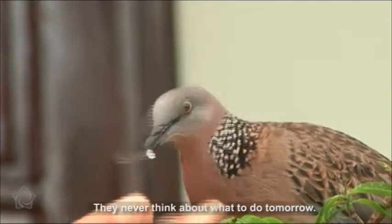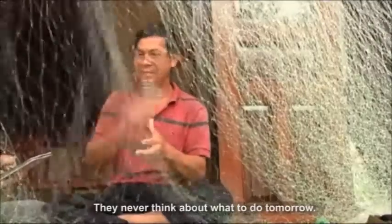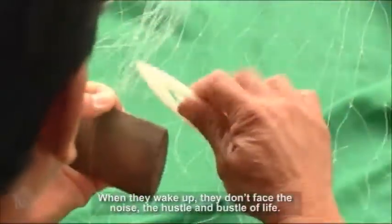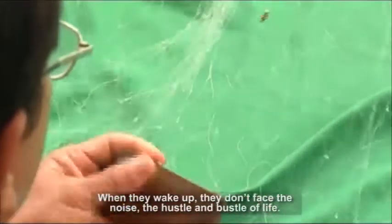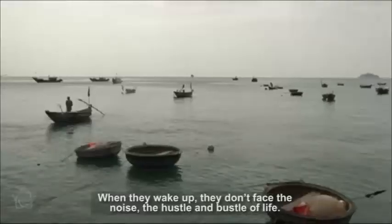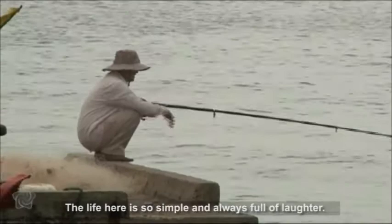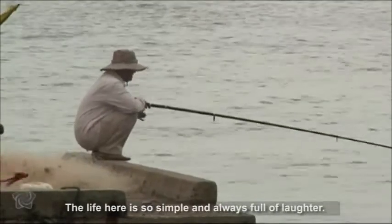The local people live a simple and happy life with their daily activities — birds singing, photos and stories. They never think about what to do tomorrow. When they wake up, they don't face the noise and hustle and bustle of city life. The life here is so simple and always full of laughter.